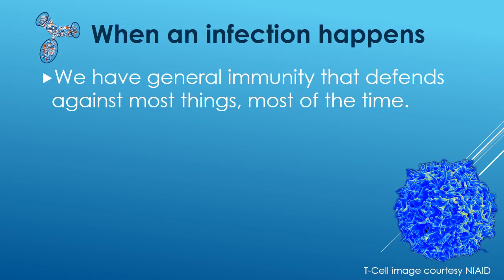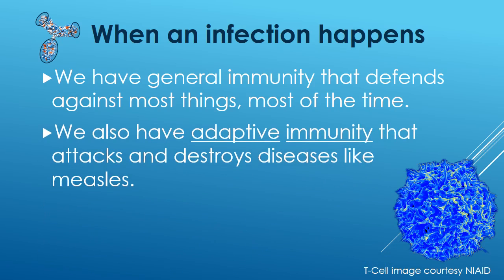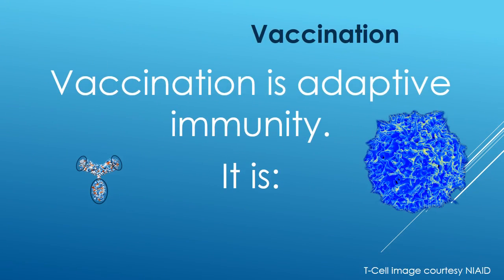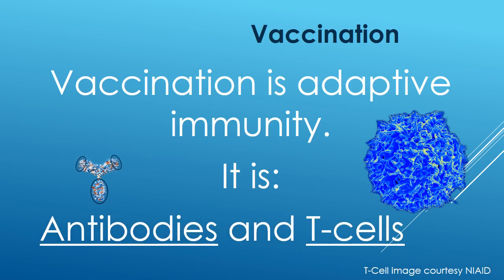When an infection happens, we have general immunity that defends against most things, most of the time. We also have adaptive immunity that attacks and destroys diseases like measles. Adaptive immunity is specific to each disease. Vaccination is adaptive immunity — it involves antibodies and T cells.